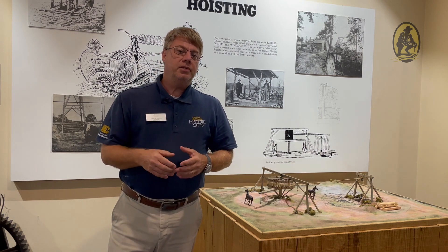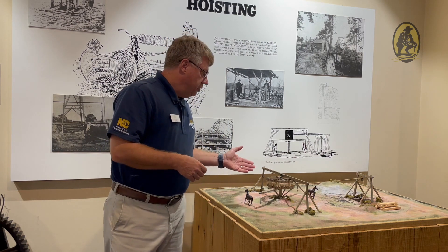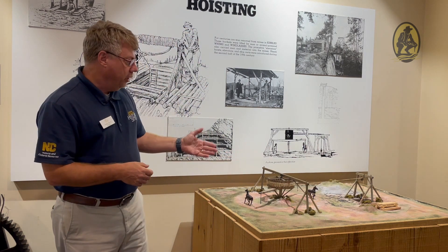Hi, I'm Larry Neal, manager of Reed Goldmine State Historic Site, and today we're going to talk about whims and windlasses used at the site to raise and lower the kibble out of the shafts. Here beside me, you can see a representation of the whims and windlass.